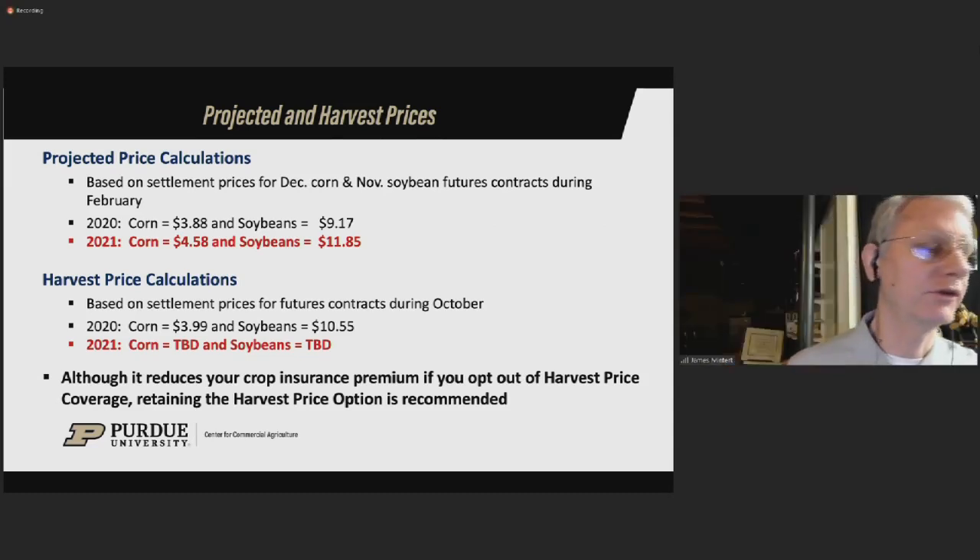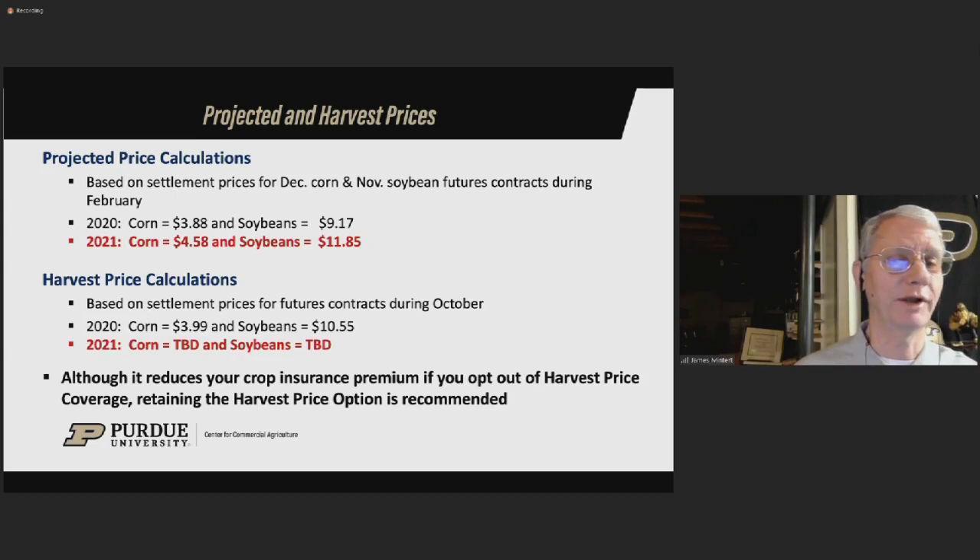The projected price increased substantially for both corn and particularly for soybeans — that's one of the reasons premiums are higher. The other reason is increased volatility. The February price for December corn came in at $4.58, which will be the projected price used on 2021 crop insurance contracts for corn. That compares to $3.88 last year — a $0.70 increase. On the soybean side, $11.85 was the average for November soybeans during February, compared to $9.17 last year. That's a big jump and has pushed premiums up.